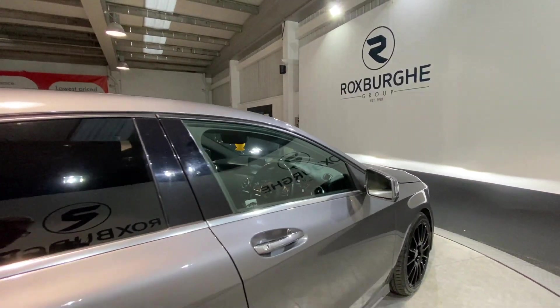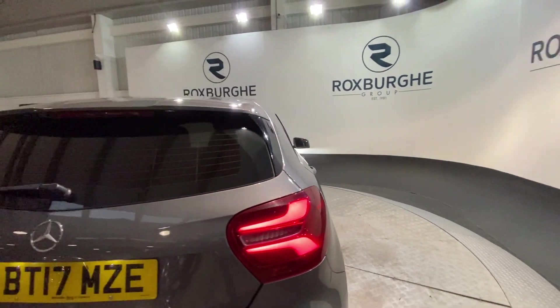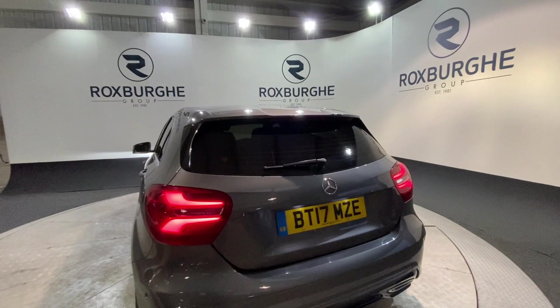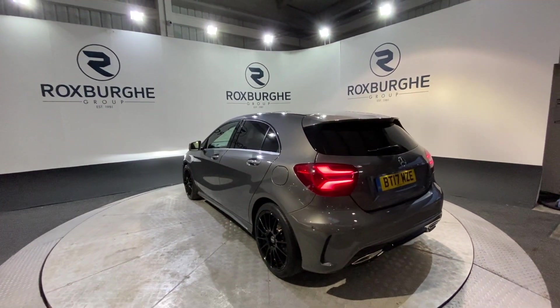As we move back around to the exterior of the vehicle, if you are interested in this car, or any of the ones you see on our website, please feel free to give us a call on 0121 313 1555, or alternatively contact us at sales@theroxburghgroup.com. Cheers, guys!